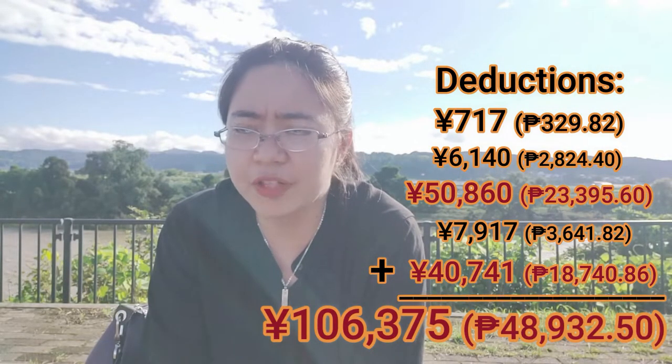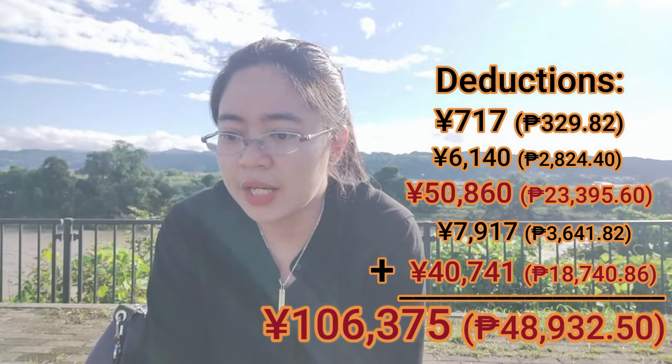For aspiring Filipino ALTs out there, this is a good thing about INTERAC: they can offer financial assistance of up to 250,000 yen for your startup costs. Apartments usually ask for about three months' deposit, so if you don't have that much money, you can ask for financial assistance. The interest is really minimal compared to loan sharks in the Philippines, so I'd recommend grabbing this opportunity to use the financial help from INTERAC. Now let's go to my monthly expenses.